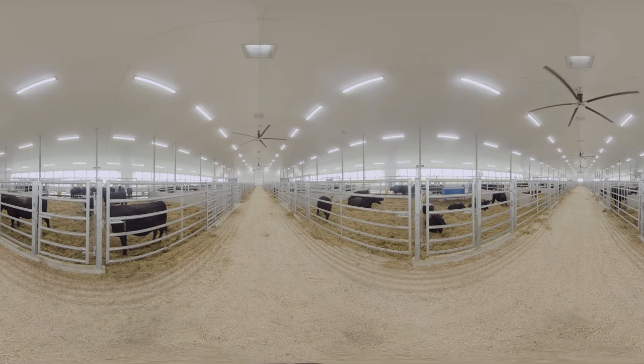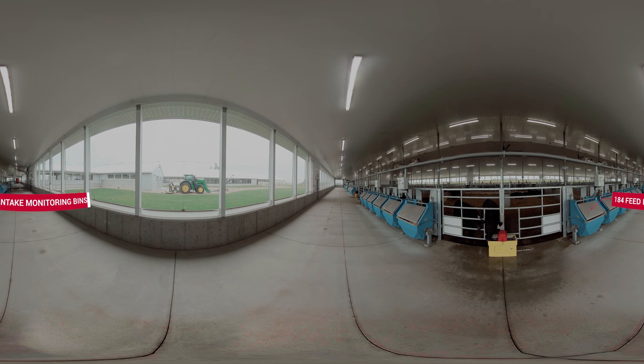To collect nutrition research data, 184 technologically advanced feed intake monitoring bins line the housing area, making it the largest installation of its kind in the world.